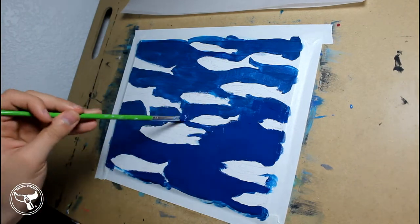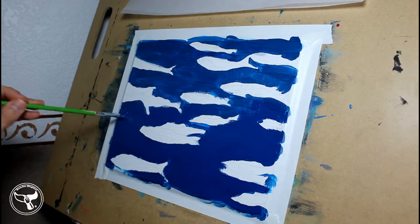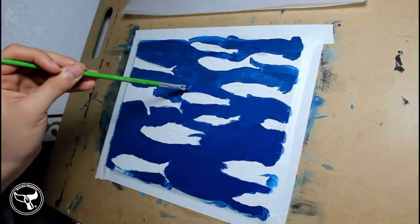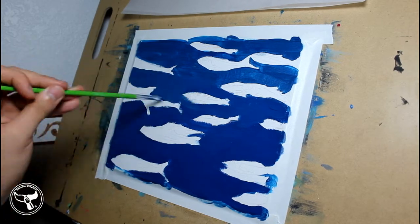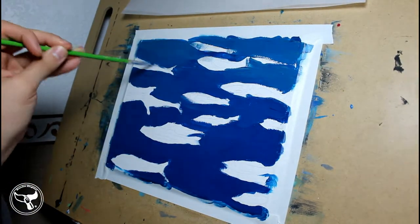Pacific herring form large schools that don't migrate. They primarily move in a designated area and transit vertically in the water column. Now that we know where we are looking, let's get into the behavior and physical appearance of the Pacific herring.